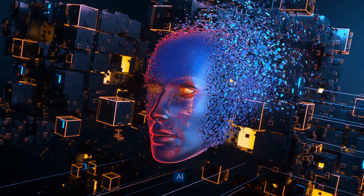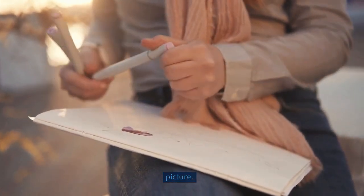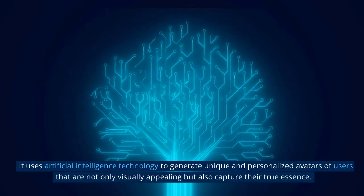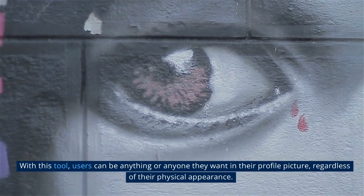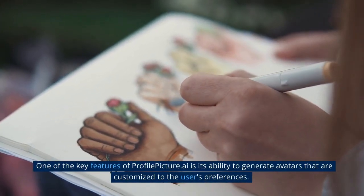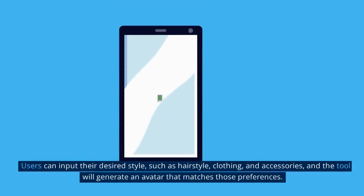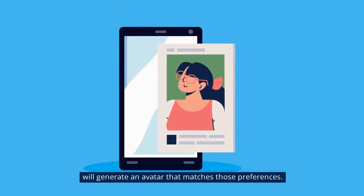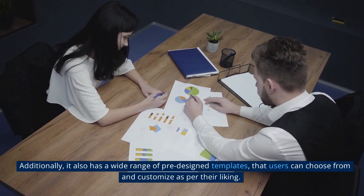9. ProfilePicture.ai is an innovative AI-powered tool that helps users create their perfect profile picture. It uses artificial intelligence technology to generate unique and personalized avatars of users that are not only visually appealing but also capture their true essence. With this tool, users can be anything or anyone they want in their profile picture, regardless of their physical appearance. One of the key features of ProfilePicture.ai is its ability to generate avatars customized to the user's preferences — users can input their desired style such as hairstyle, clothing, and accessories, and the tool will generate an avatar that matches those preferences. It also has a wide range of pre-designed templates that users can choose from and customize to their liking.